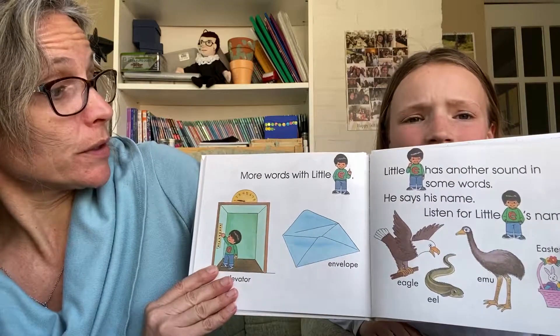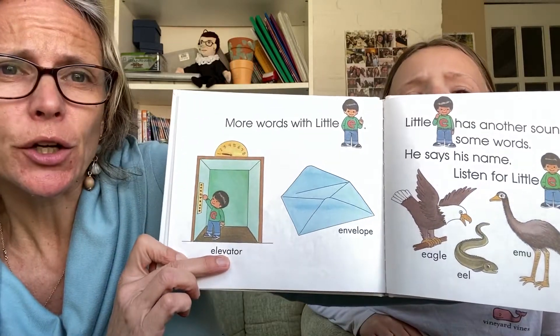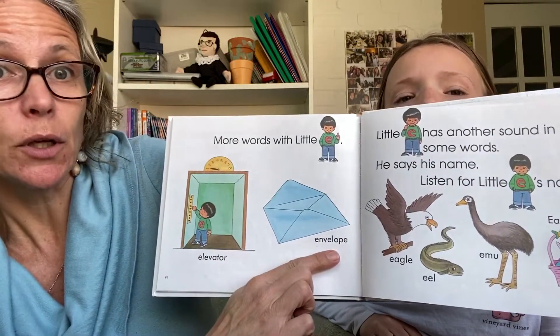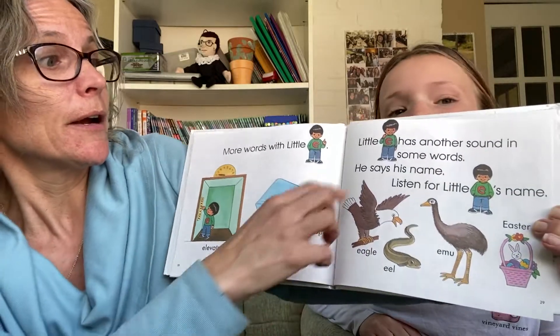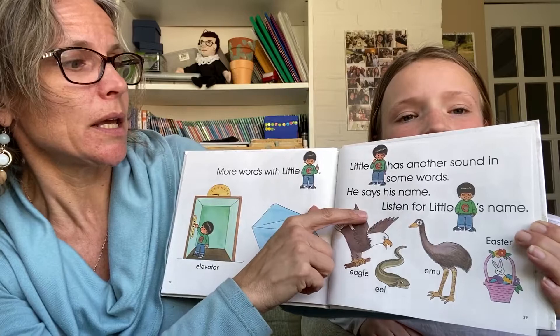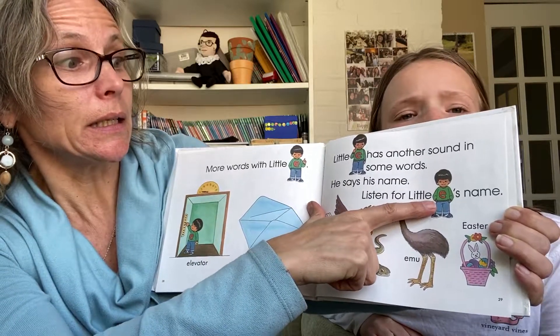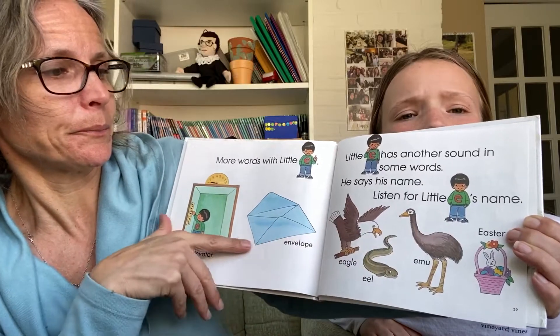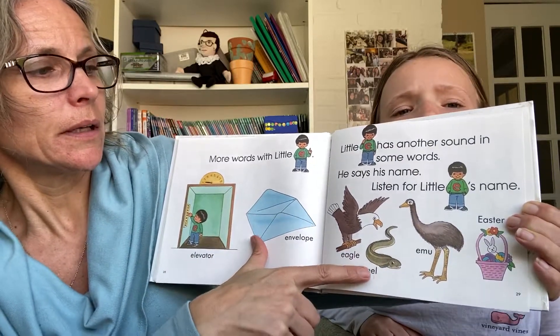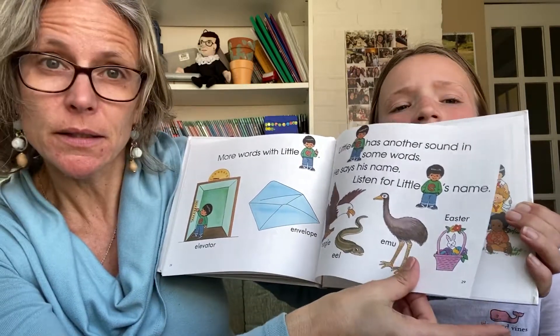More words with little E. We have an elevator that starts with E. We have an envelope that starts with E. Little E has another sound in some words — he says his name. Listen for little E's name: eagle, eel, emu, and Easter.